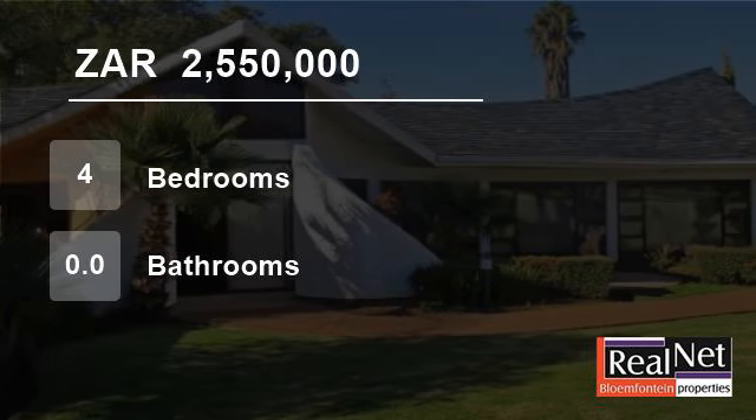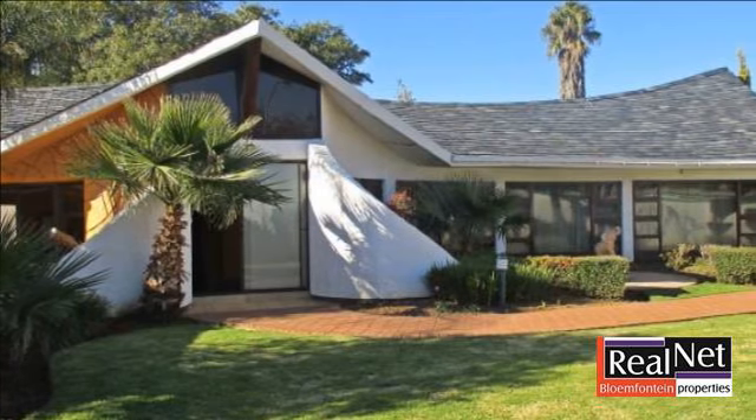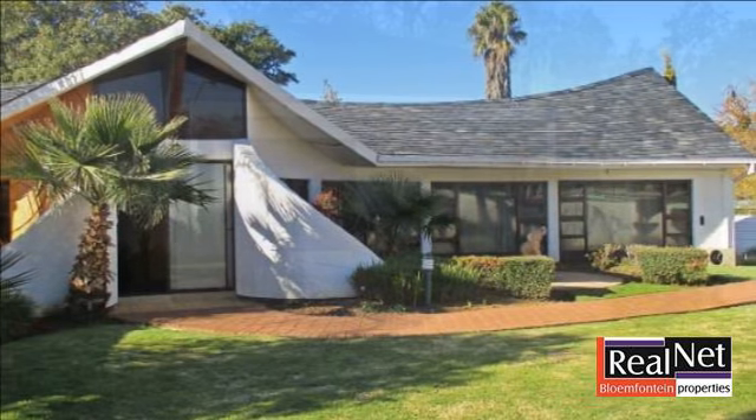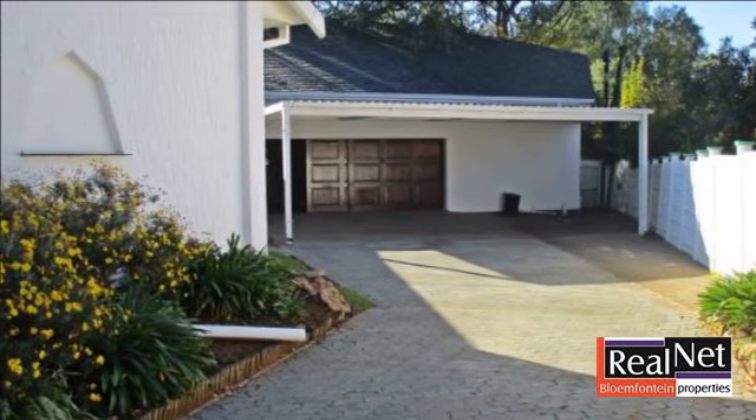Welcome to this four-bedroom house for sale in Heliaan Heights, Bloemfontein, Free State, South Africa, for 2,550,000 rand. A home which begs to be filled with a fun-loving family to fully utilize all it has to offer.